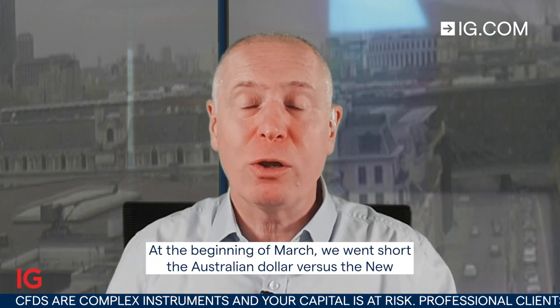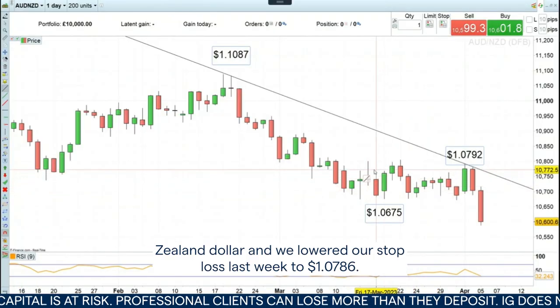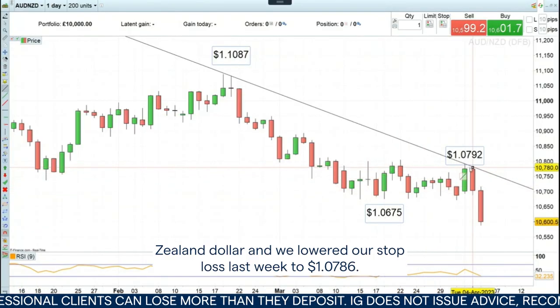Hello and welcome to this week's Trading the Trend on Wednesday the 5th of April 2023. At the beginning of March we went short the Australian dollar versus the New Zealand dollar and we lowered our stop loss last week to 107.86.